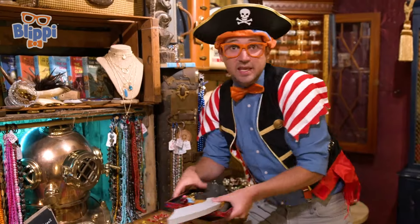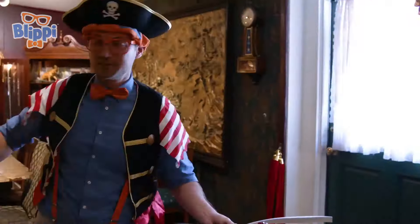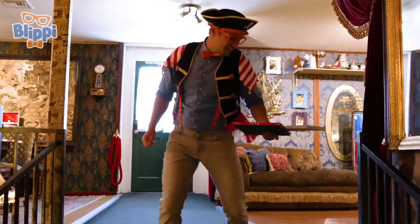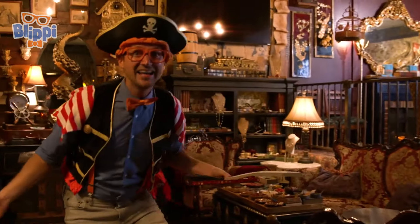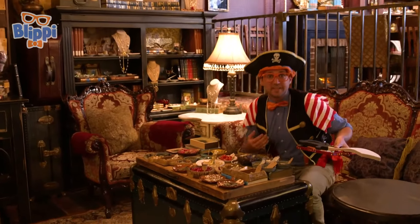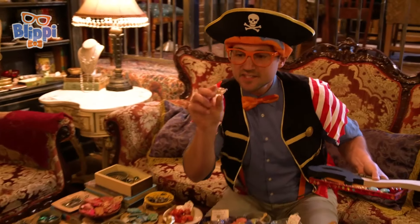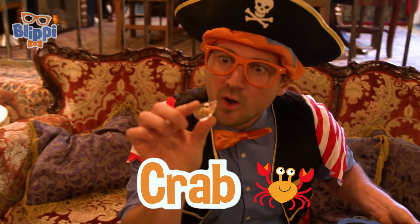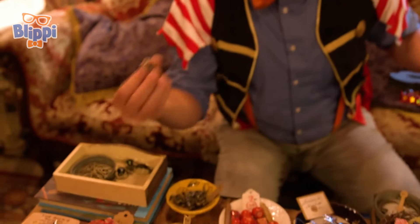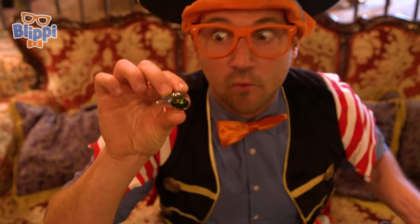That would be pretty easy. All we have to do is keep exploring to find the golden octopus. I love this place. It's so cool. More beads and more treasures. Look at this. This has a crab in it. Look at that, it's such a small crab. And look at these. This has a beetle in it. That is a really pretty beetle. That's pretty cool.